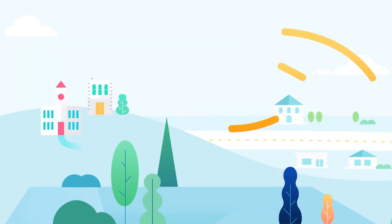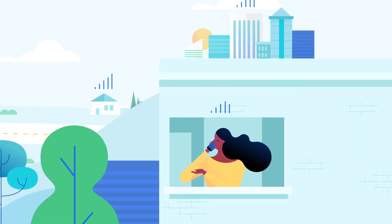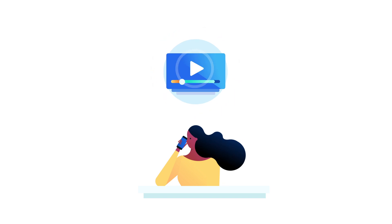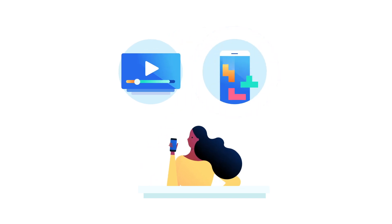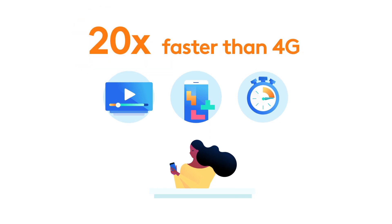5G is the latest generation of wireless technology for mobile networks. It gives you a better connection, smoother streaming, more fluid gaming, and lightning-fast download speeds up to 20 times faster than 4G.